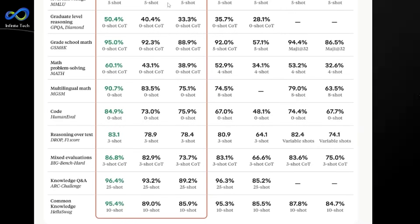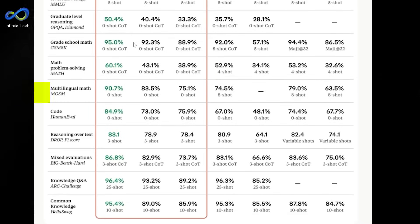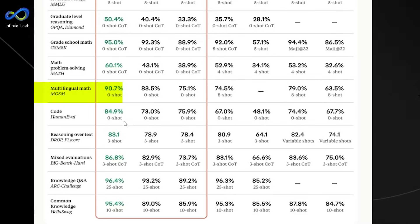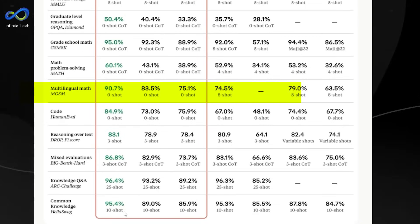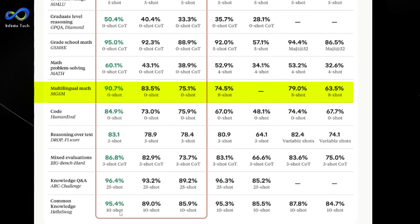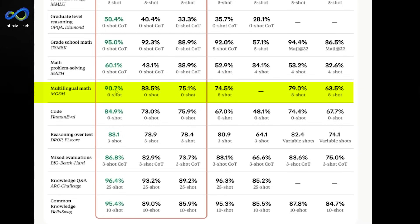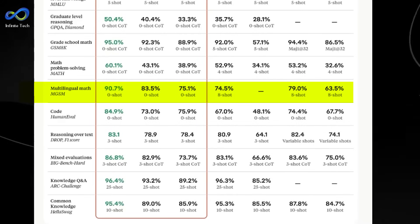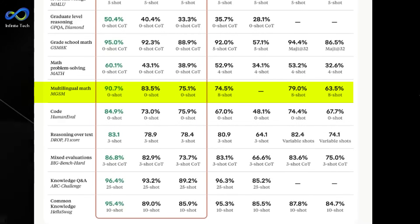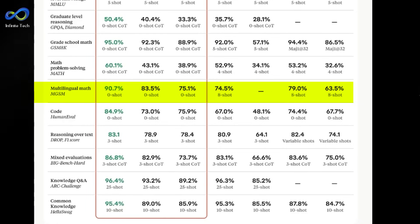Claude III Opus kicked some serious butt in multilingual math, even though it used a zero-shot test, while GPT-4 and Gemini 1.0 Ultra had to deal with an eight-shot evaluation. Claude III Opus still outshined them with a 90.7% score, leaving GPT-4 and Gemini 1.0 Ultra behind at 74.5% and 79% respectively. Mic drop.